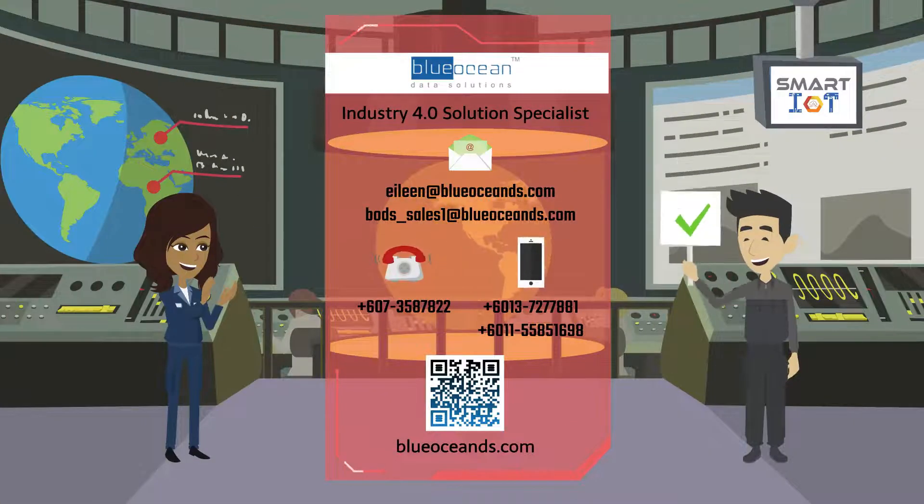If you have any inquiries or questions, don't hesitate to contact us or visit our website for more information. Thank you for watching.